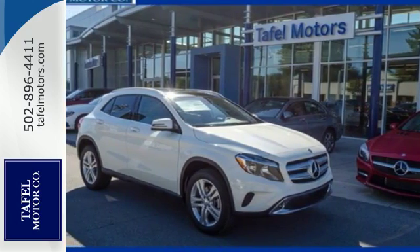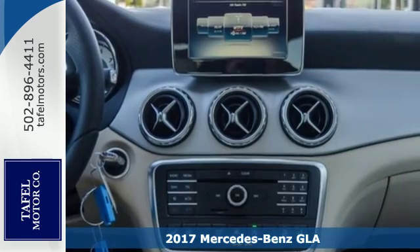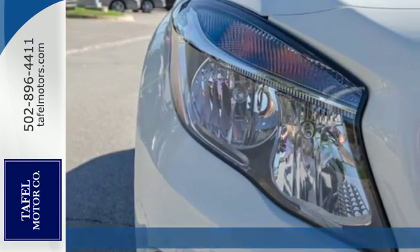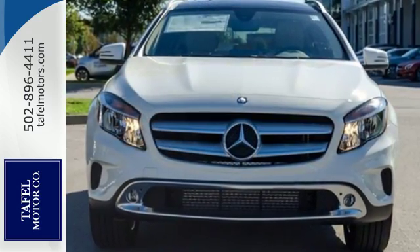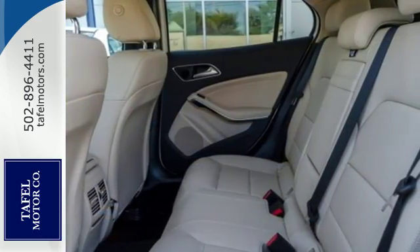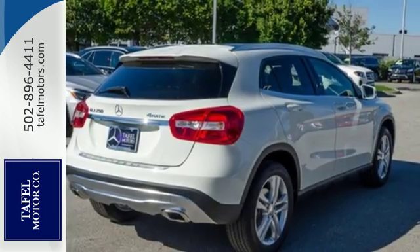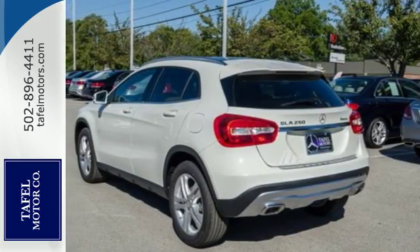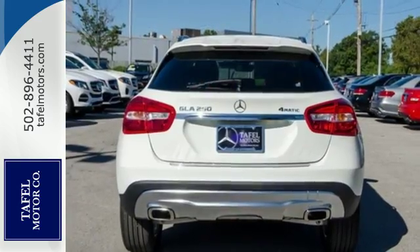It's a 2017 Mercedes-Benz GLA. The muscular shape inspires you from the outside and ignites you on the inside. There's a pleasing flow within the cabin complemented by ambient interior lighting. Versatility presents itself in the form of fuel efficiency with eco start-stop and the convenience of a power liftgate and split folding rear seats. This compact SUV is authentically Mercedes-Benz, so you know you'll enjoy a powerful and comfortable drive too.